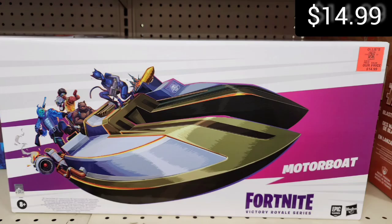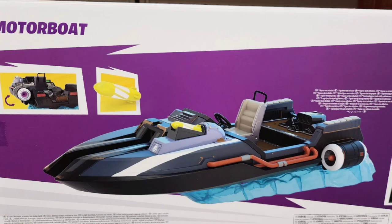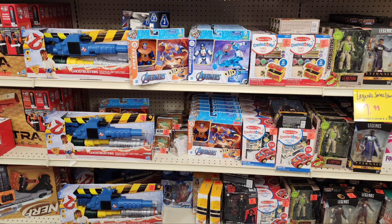Then we moved on to the boat from Fortnite. It's only $15 right now — it's a great deal, and it's a massive boat. The only reason I didn't buy one is because it is so big. I don't know if I need a massive boat for 6-inch figures — I'm pretty sure it's for 6-inch figures.